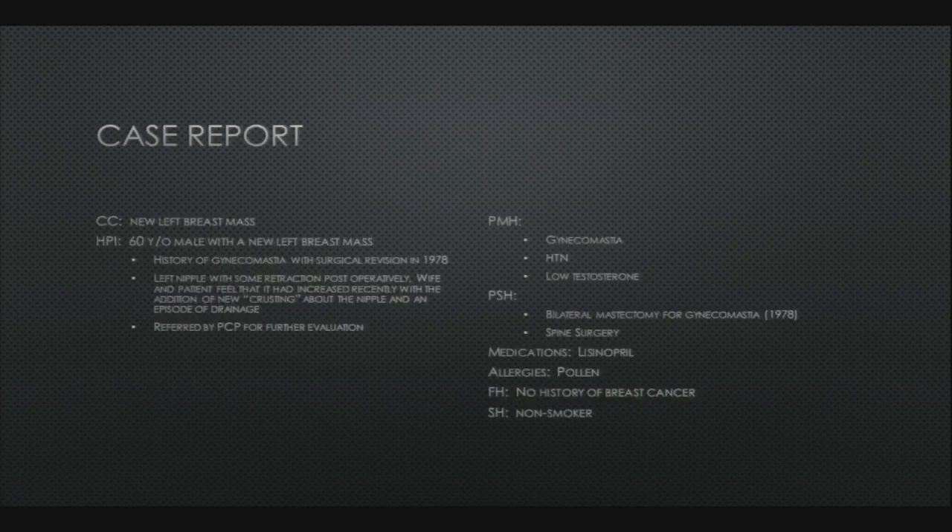Our case report: this was a 60-year-old male with a new left breast mass. Interestingly, he had a history of gynecomastia and in his college years he had an operation with plastic surgery in 1978 for this. He was left postoperatively with some left nipple retraction, but his wife and the patient felt that around six months to a year prior to his diagnosis it had increased, and they noticed some crusting about the nipple. He endorsed an episode of drainage and was referred to Dr. Burns by his primary care physician for further evaluation.